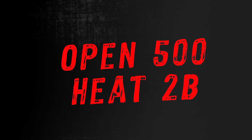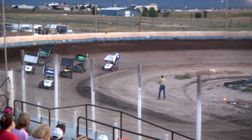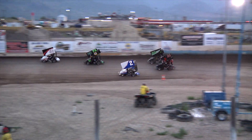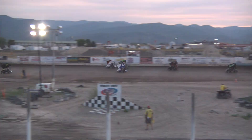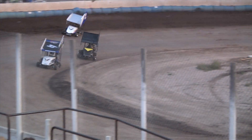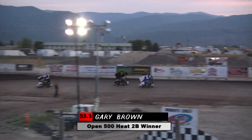Now the second group of open drivers is taking to the track. Gary Brown, the man on point, trying to recover from the first heat. You can see the number 50 of Jason Heck working his way on the inside of the 18J of Joe Kilborn. Lots of battles throughout the pack — three wide with Mike Hill in the middle. A little bit of contact, but everyone soldiers on. Brown maintains his advantage on the last lap and is able to hold off Jason Heck for the heat race win.